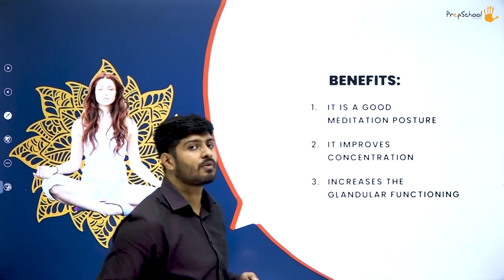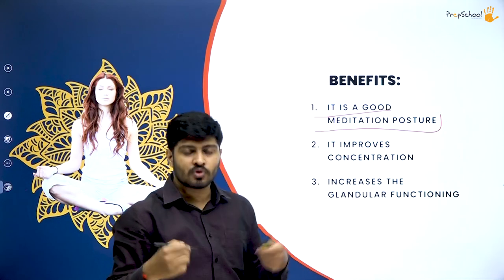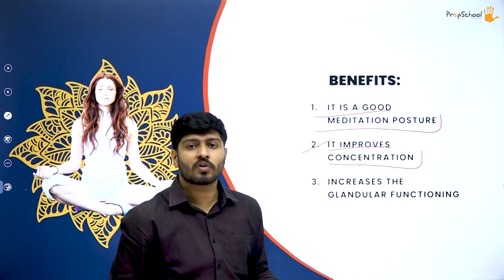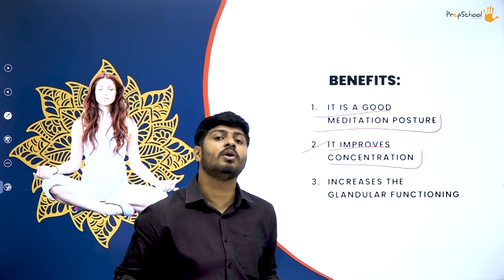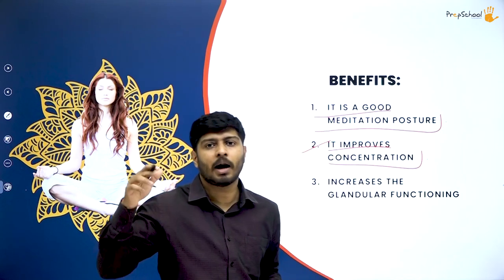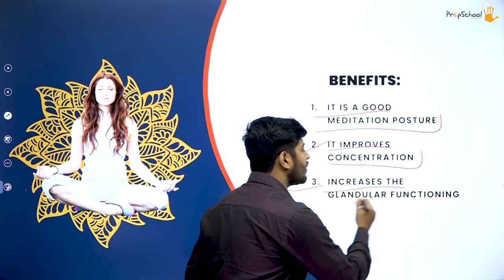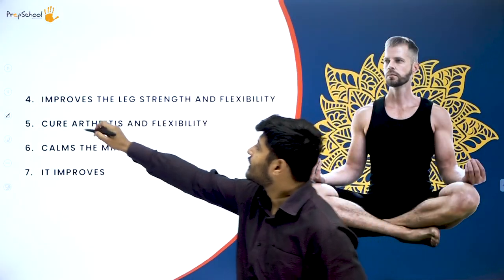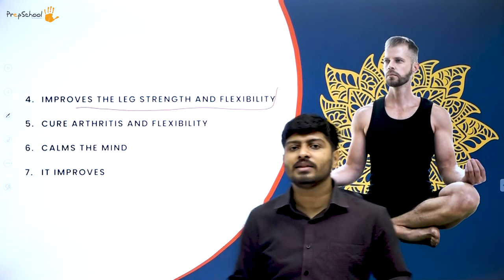The benefits of sukhasana: first, it is a good meditation posture. Second, it improves your concentration — that is the primary benefit since we are studying yoga for concentration. It also improves blood flow in your body. It helps calm different neural activities of the nervous system, balancing the ups and downs. You can see from the image this is how sukhasana is posed.